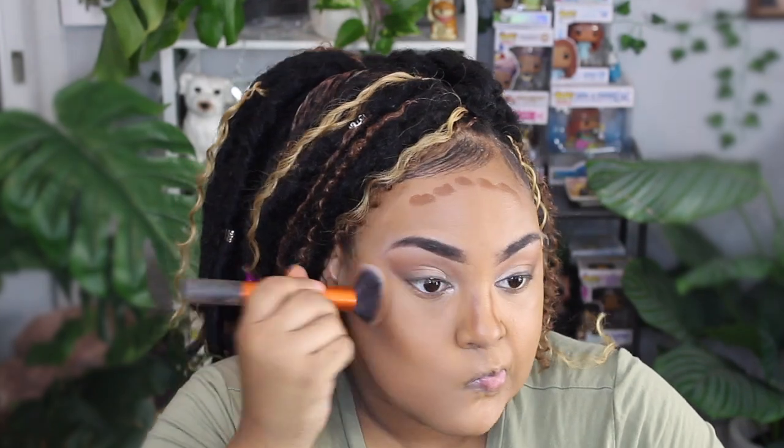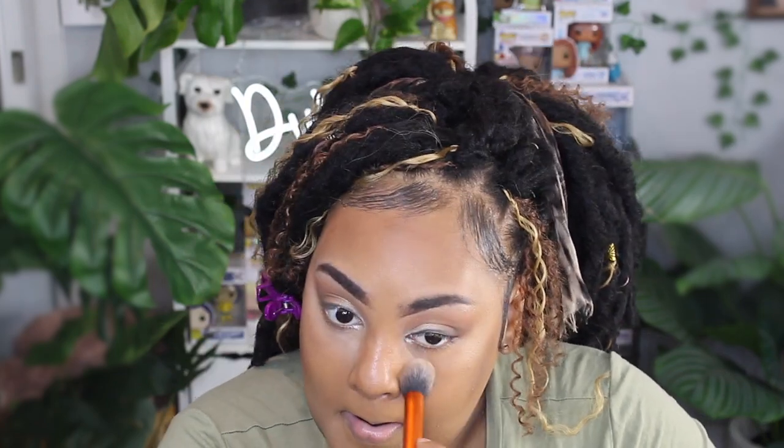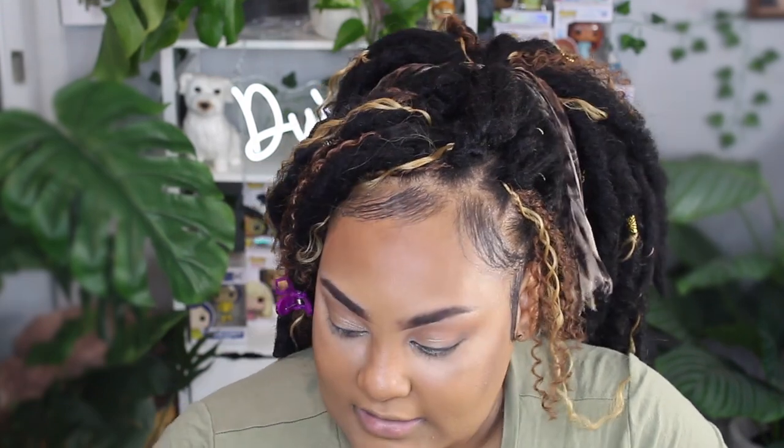I'm gonna take this Real Techniques buffing brush and just blend that out. Now to try to get some lightness in my under eye, I'm gonna take this brush she has and take the third shadow down on the Carly Bybel palette and just tap that under my eye — gotta bring in some lightness into my face. That eyeshadow little hack thing I did was a good idea, this looks good! Then with that same brush I'm just gonna put a little bit of highlighter. The Carly Bybel highlighter is so good.